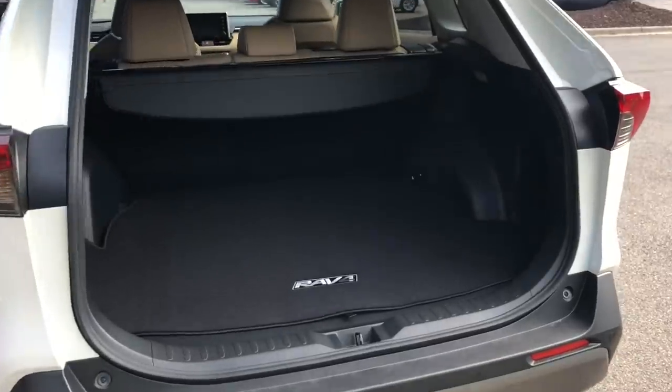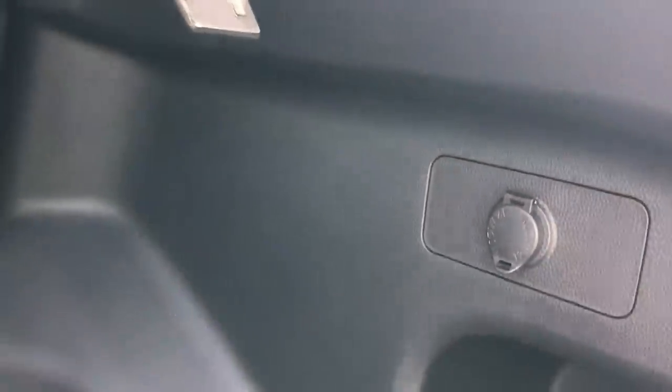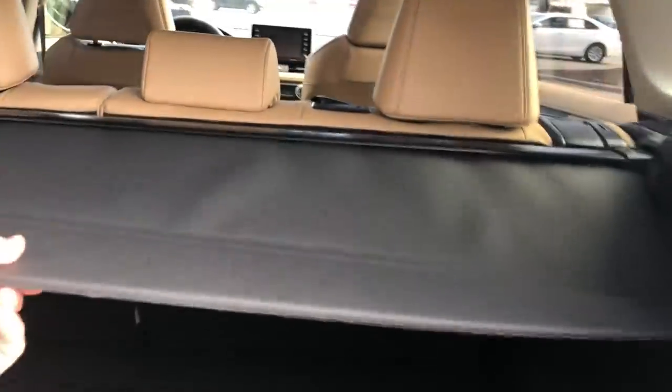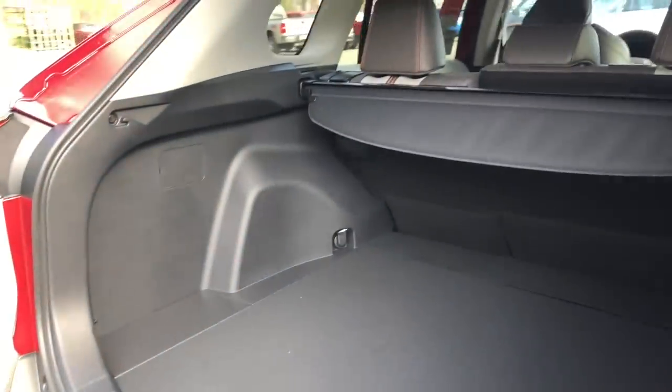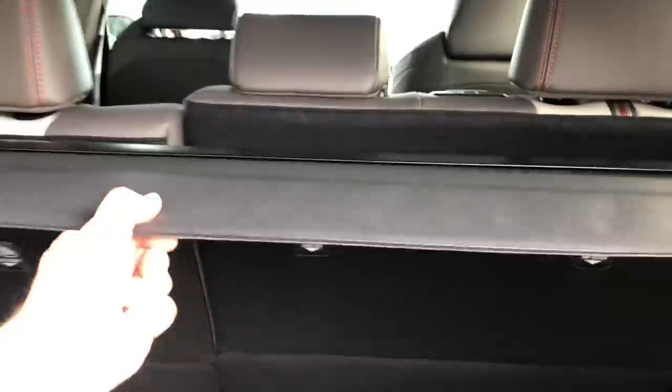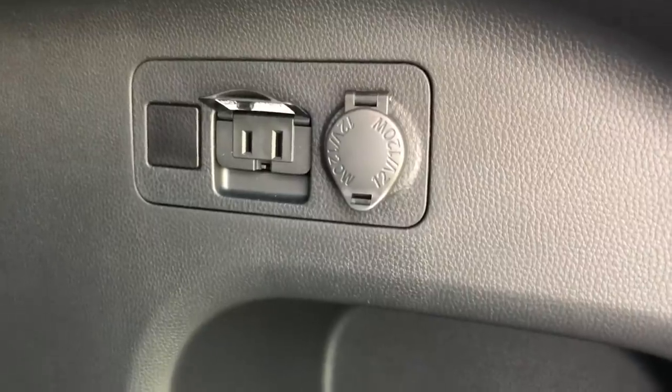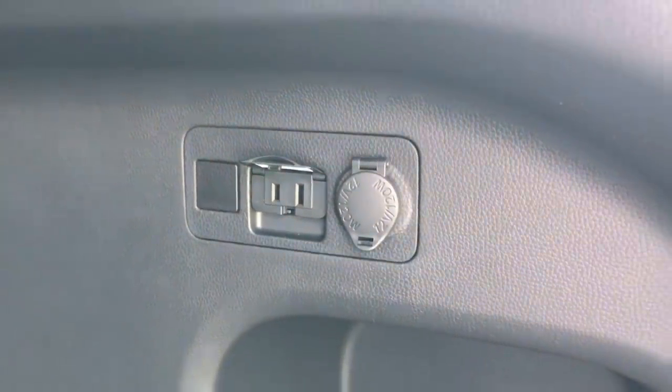Let's look at differences in the cargo area. They both have metal tie-downs in all four corners, a pocket with a net, a small light so you can see at nighttime or when camping, and a 12-volt circular port to plug in USB chargers. Both come with a tonneau cover to hide things on vacation. But the main difference is the Adventure has a 120-volt wall plug-in so you can really get into camping and outdoor use. Plug in, baby!